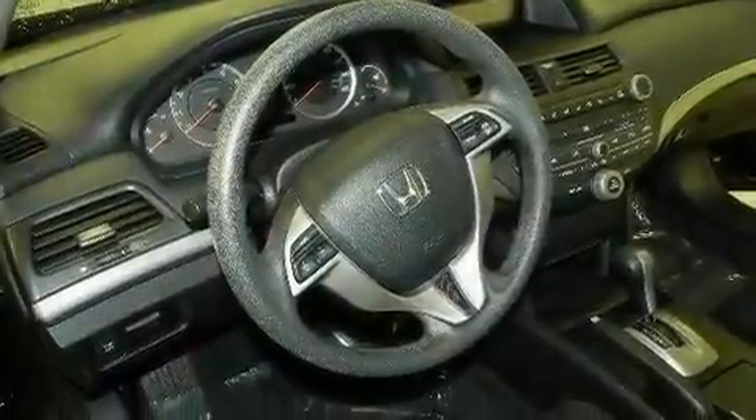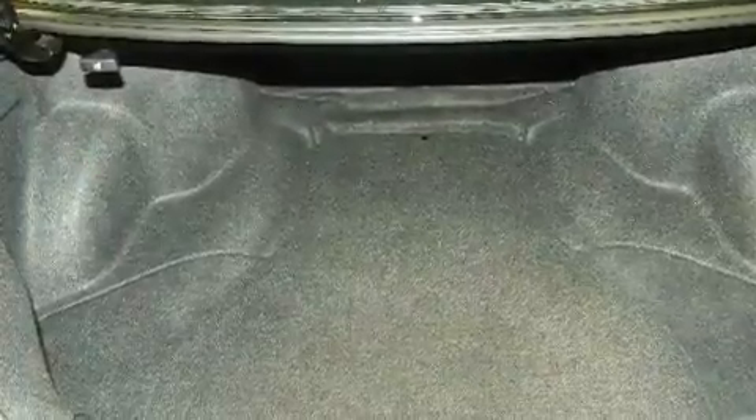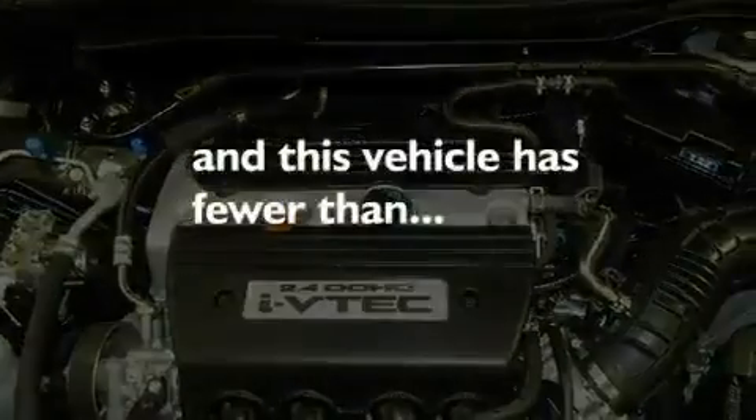Its top features include a sunroof, cruise control, heated side-view mirrors, a premium audio system, a double wishbone independent front suspension, an electronic throttle, stylish 17-inch alloy wheels, a low-tire pressure indicator, and a rear window defroster. This vehicle has fewer than 19,000 miles on the odometer.